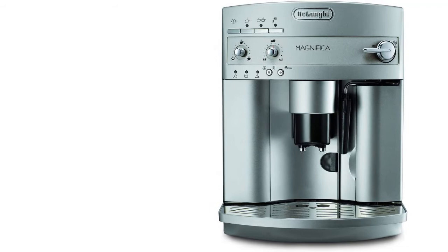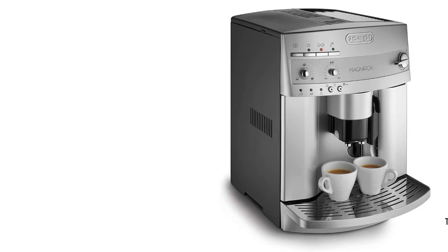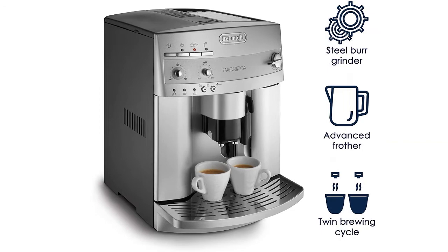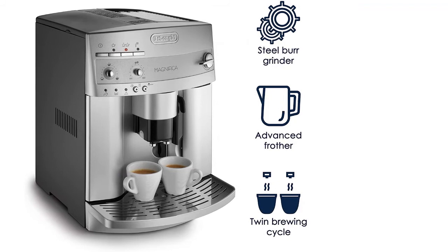Other highlights include a 60-ounce removable water tank, a handy water level indicator, a 7-ounce bean container, an electronic steam and coffee thermostat, rinse and decalcification auto programs, and a removable drip tray for easy clean-up. Made in Italy, the 1,150-watt espresso coffee machine measures 17 x 13 x 18 inches and carries a 1-year limited warranty.